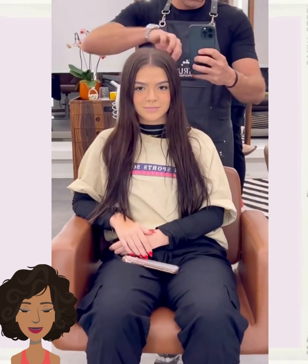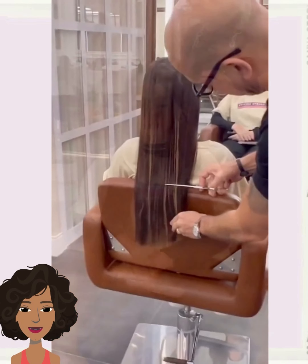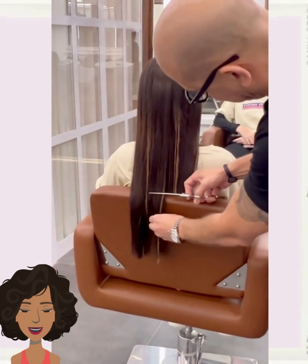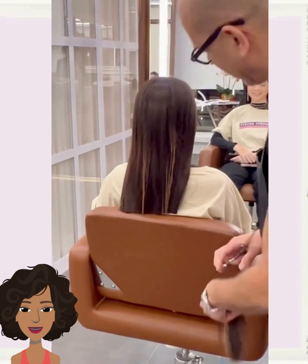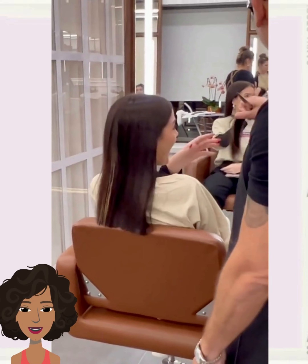So if you guys feel inspired by any of these hairstyles, options, and ideas, please be sure to like today's video, hit that subscribe button, and you'll stay updated on all the latest and hottest hair trends.